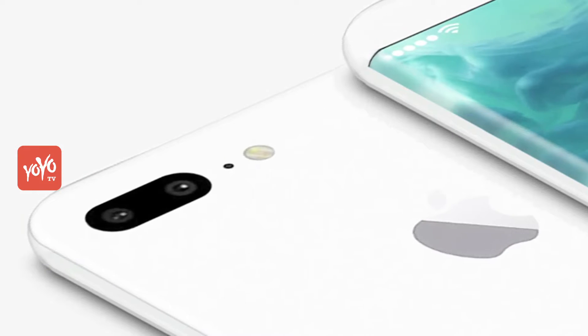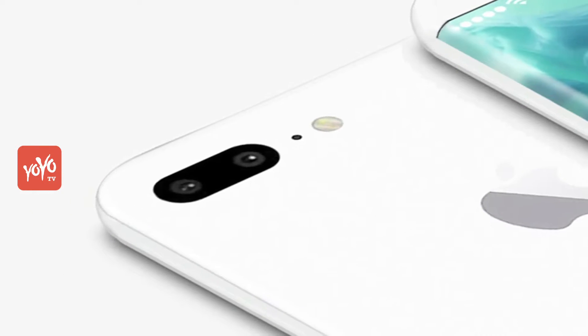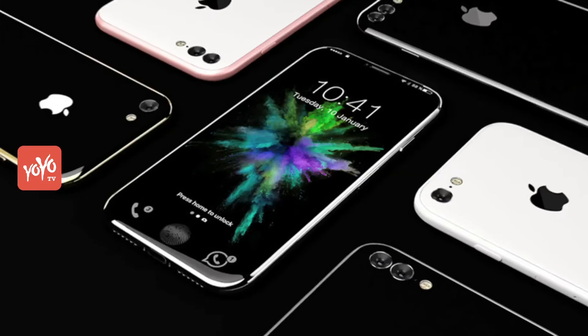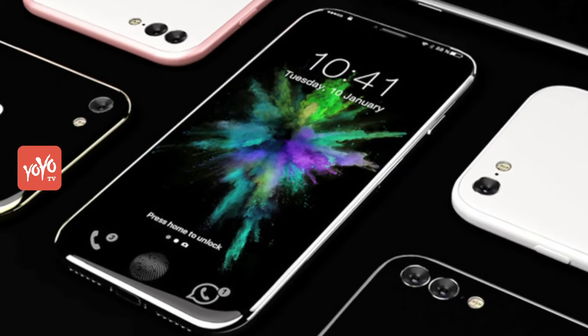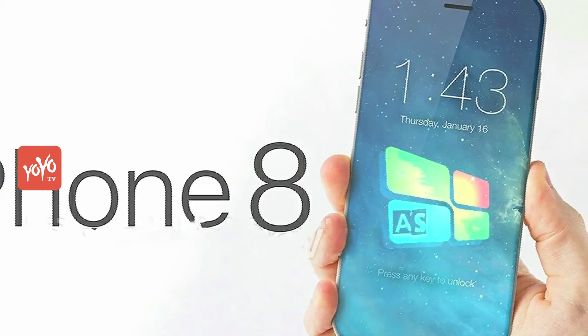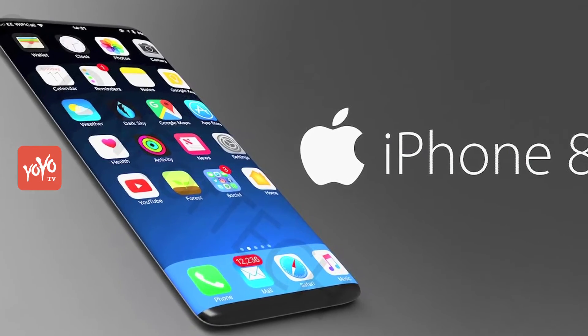According to the report, this time the design of a glass sandwich will be taken instead of the aluminium back cover in the iPhone. With this, the iPhone 8 will have an OLED display. The biggest version of the iPhone will have a wraparound design, and it will have a Touch ID under the glass.